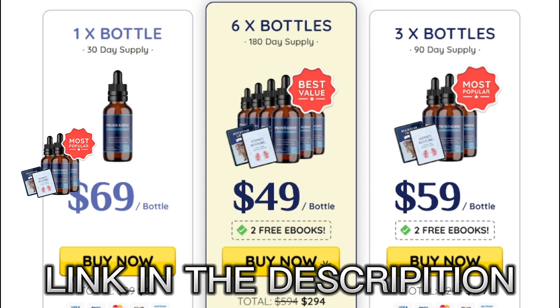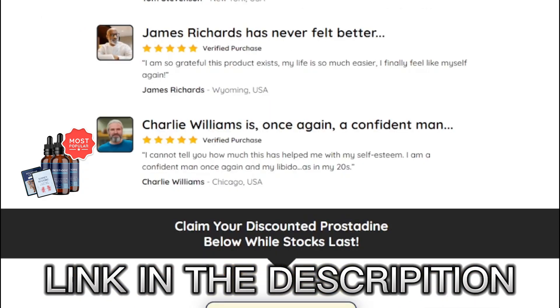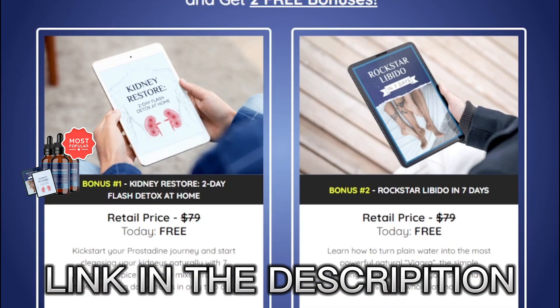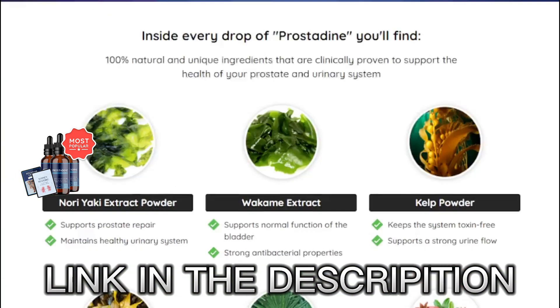I wanted to record this video first to tell you to be careful with the website that you're going to buy Prostadine from, and also, if you do buy the product, do the exact treatment and take it seriously for it to actually work. Remember that your results will be very different from any other person because your organism functions in a very unique way. I really recommend that you do the treatment for at least 3 months in order to get better results.